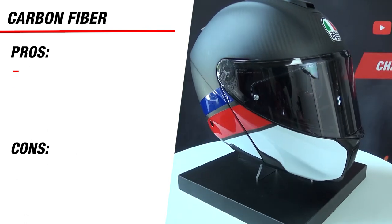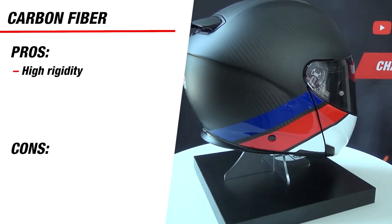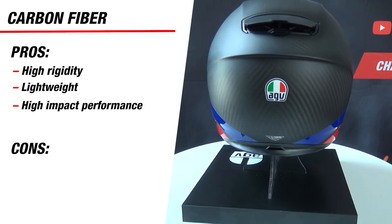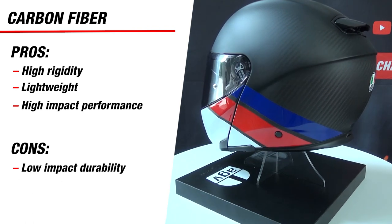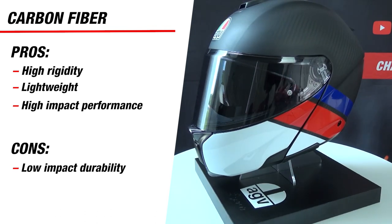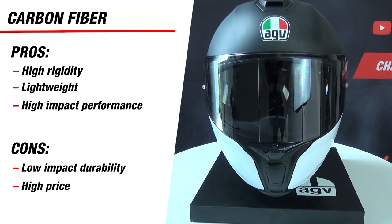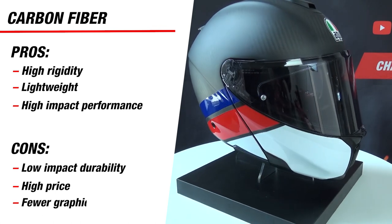For carbon fiber, the main pros are its high rigidity — which is why you mainly see it in sports applications — its very lightweight nature, and its performance in high-speed impacts. However, the cons are that it is less durable in an impact due to its higher rigidity, so you'll definitely see the signs of any impact on the helmet. Carbon fiber helmets also generally come at a much higher price, and since the carbon fiber skin is so sought after, you also usually get fewer graphics.